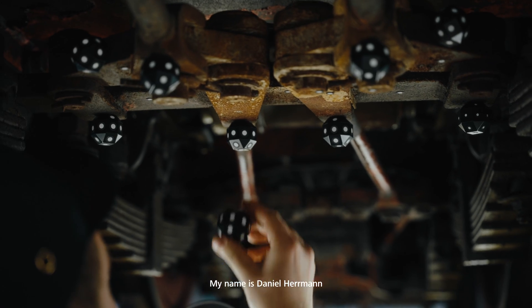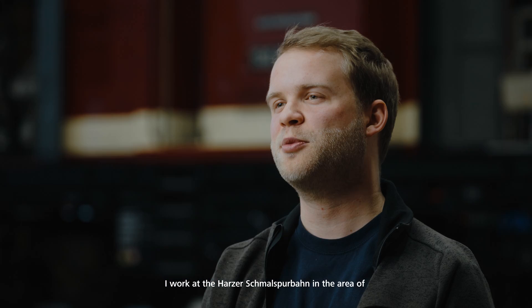My name is Daniel Herrmann. I am at the Harzer Schmalspurbahnen responsible for the area of measurement technology and non-destructive testing.